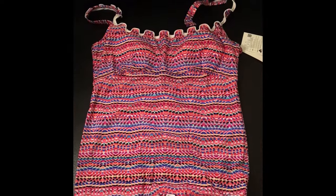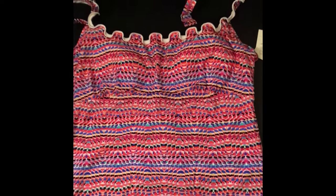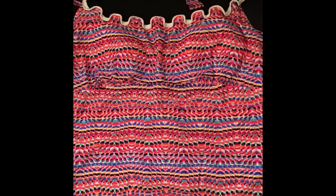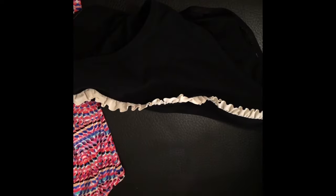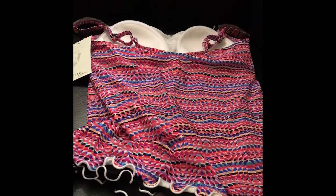So here is the new tankini — it's so cute! Look at the little ruffle print, adorable. And then I already have the ruffled bottoms to match, and this is how the back looks. So, so cute.